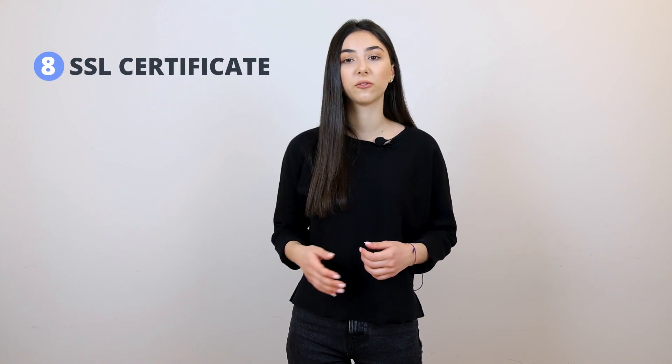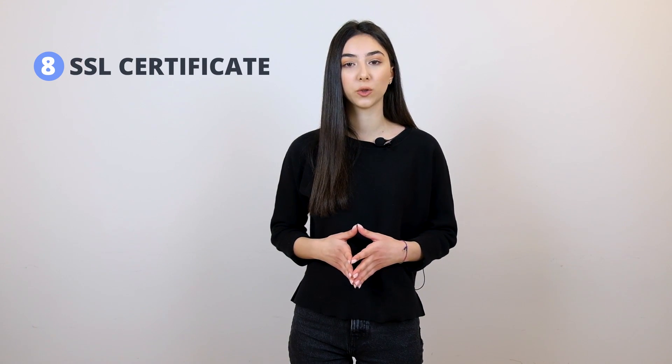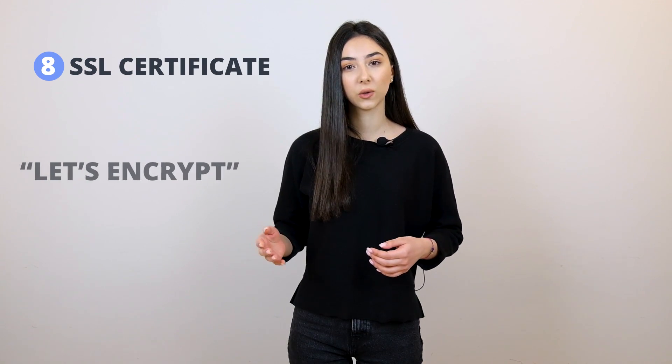An SSL certificate is our eighth component, which is a must-have element for all websites in order to build trust with users and to rank in search results. That's why you need a hosting provider that offers a free SSL certificate so you don't pay extra. TenWeb offers a free SSL certificate with Let's Encrypt integration, and it renews automatically.